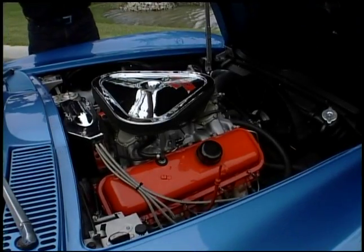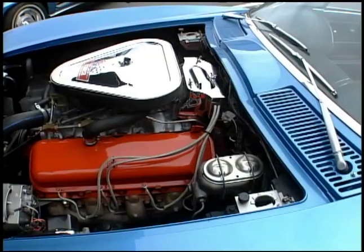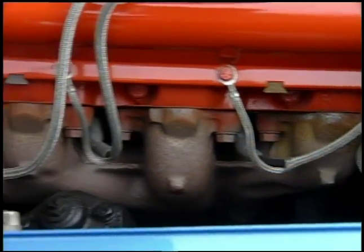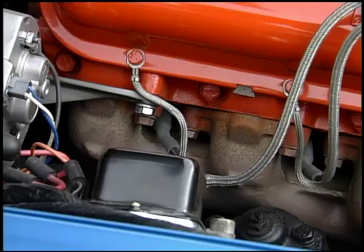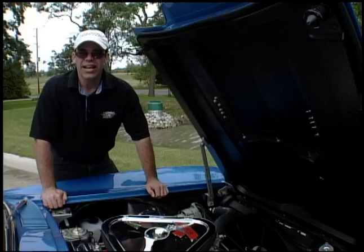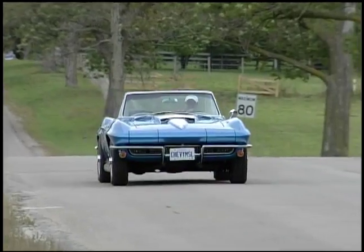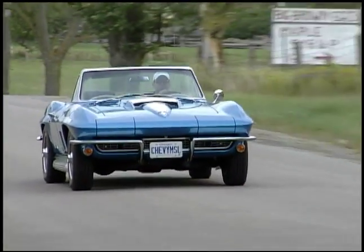Under the hood, you can see it's nicely detailed. It's got all the correct hose clamps, all the correct hoses, the right alternator. The motor's painted properly — even has a little bit of overspray on the manifolds, just the way the car came. Has the right fan, has the right belts. This car has been nicely restored. In its present condition, with the original motor and the paperwork it has, it's got to be worth somewhere between $70,000 and $90,000.